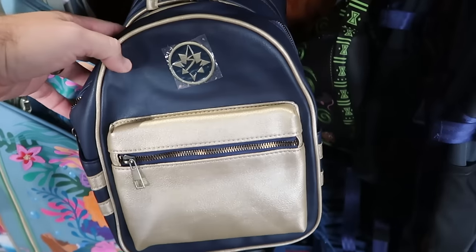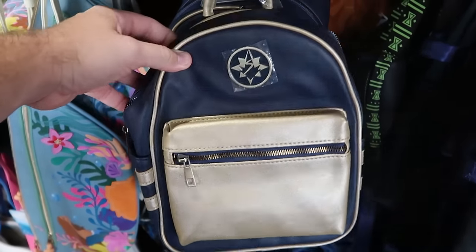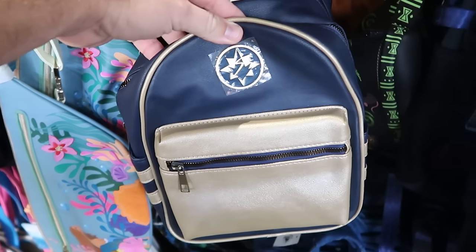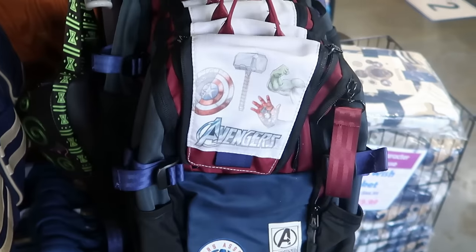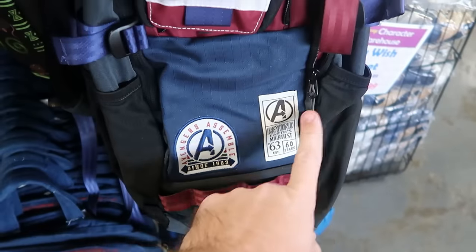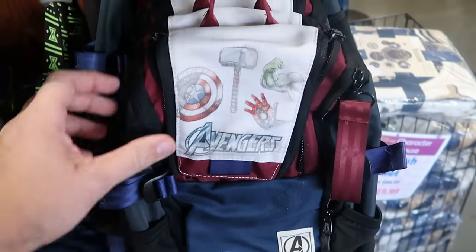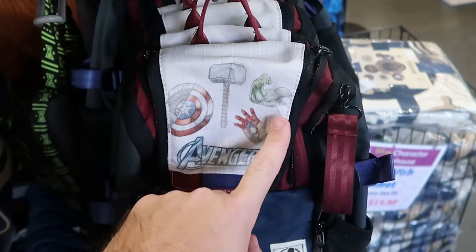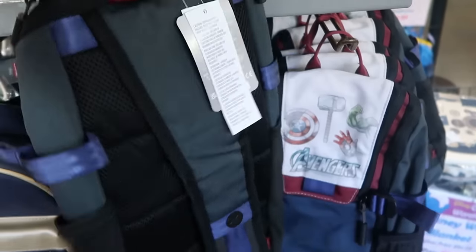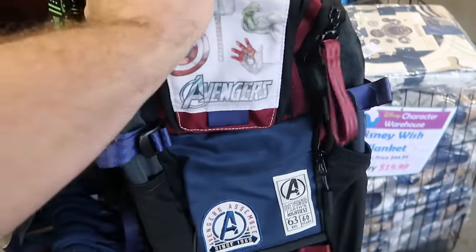Here's a brand new Marvel backpack — the same size as a classic Loungefly bag but not Loungefly — $20 marked down from $40. And here's a really awesome Disney Avengers sling backpack with lots of extra straps and attachments. It says 'Avengers Assemble since 1963' with Thor's Hammer, the Hulk, and Captain America's Shield — really nice quality, $19.99.